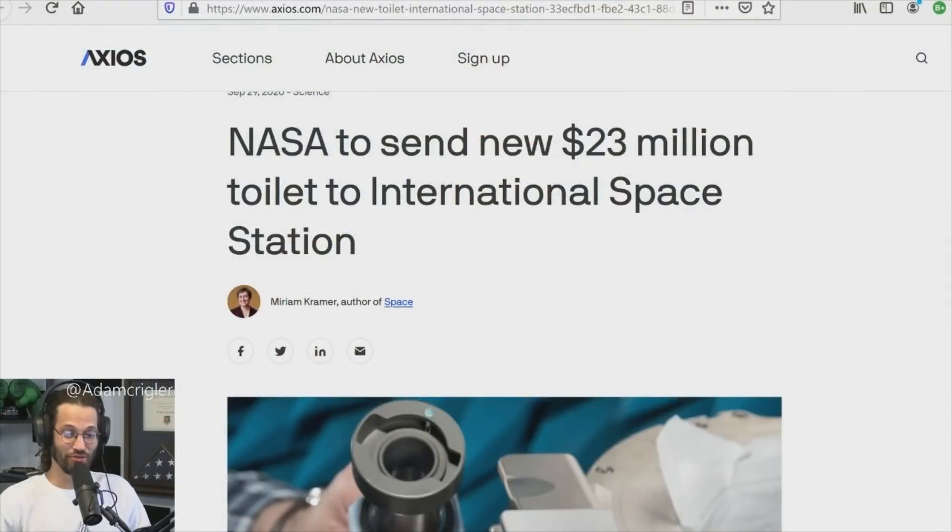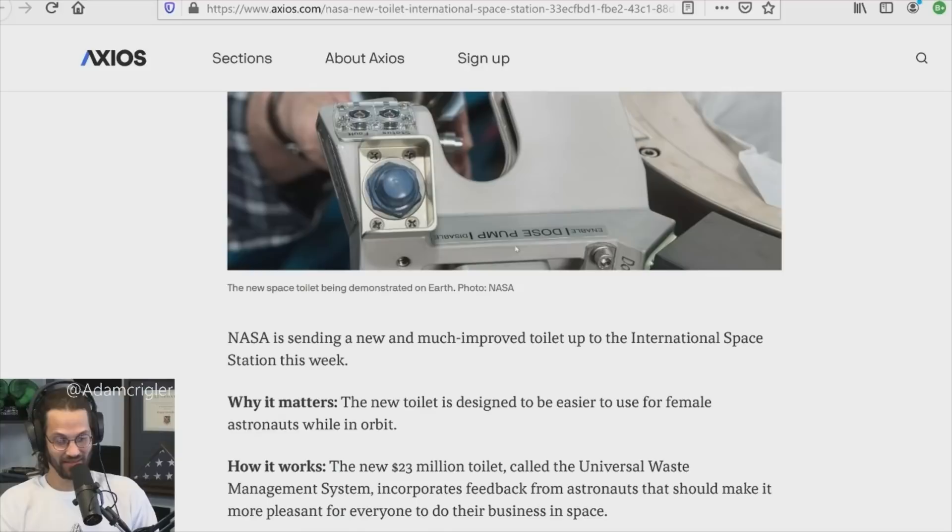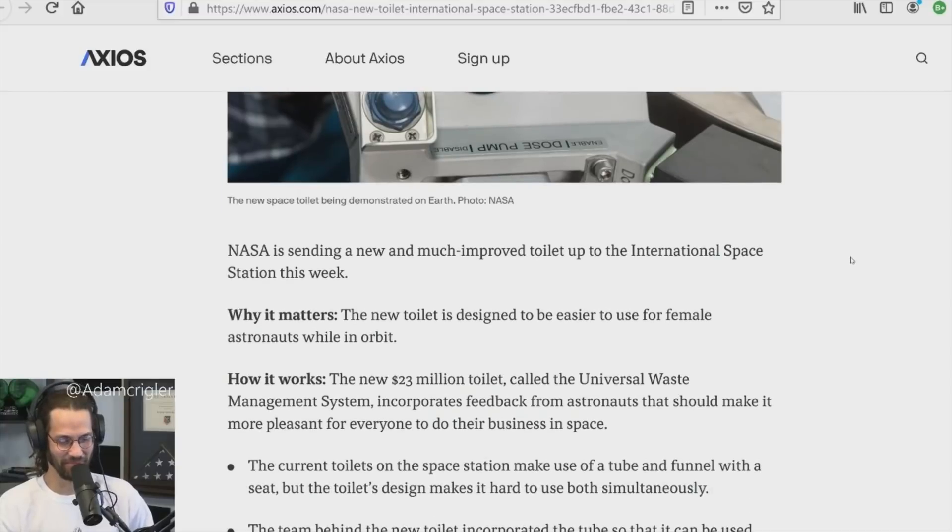Check this out — NASA is sending a new $23 million dollar toilet to the International Space Station. $23 million! Let's read about it. NASA is sending a new and improved toilet up to the ISS this week.